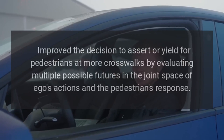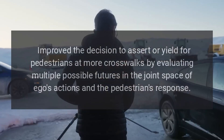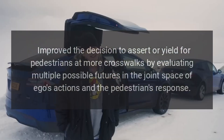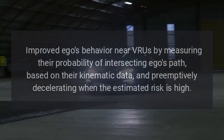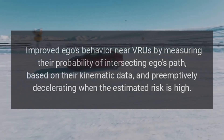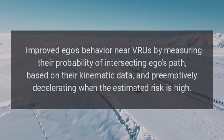Improved the decision to assert or yield for pedestrians at more crosswalks by evaluating multiple possible futures in the joint space of Ego's actions and the pedestrian's response. Improved Ego's behavior near VRUs by measuring their probability of intersecting Ego's path, based on their kinematic data, and preemptively decelerating when the estimated risk is high.